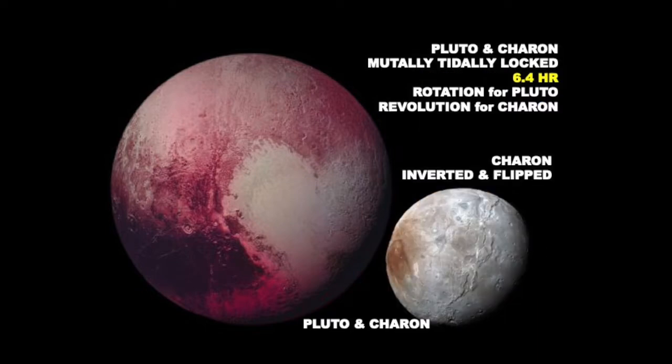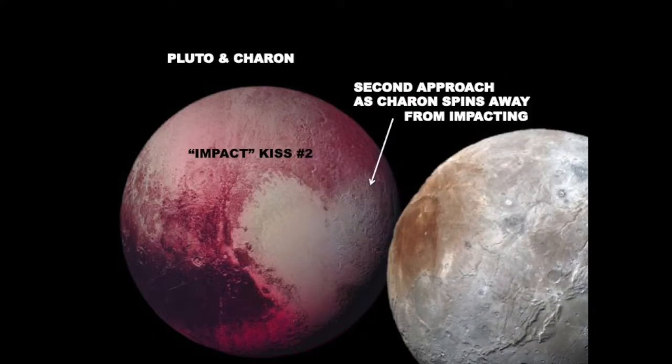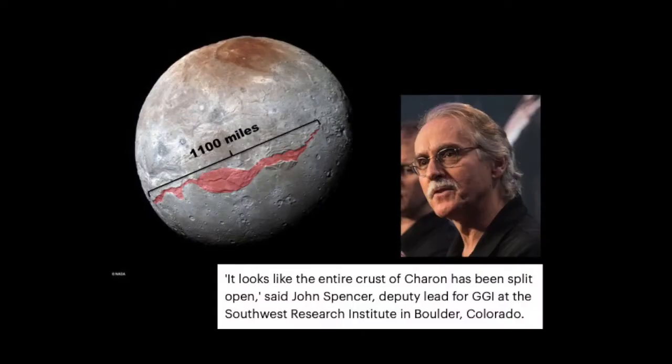If we just flip and invert Charon and increase it in size to almost the size of Pluto, we can see that the northern pole tholine concentration matches up in shape to the shape of the heart on Pluto — at least one of the lobes. And when we do that, we can see that the line of the giant chasm running along the entire surface of Charon is actually from an impact where the surface was blown away. That's how a planet or moon shrinks: it approaches, blows pieces off, and they shoot off. We've only mapped 40 to 50 percent of Charon and Pluto, but we suspect this chasm goes all the way around — this one here is over 1,100 miles long. I know these scientists can tell what happened, but they just can't tell the public because it flies in the face of everything they've been teaching. But John Spencer at the Southwest Research Institute in Boulder said, 'It looks like the entire crust of Charon has been split open.'